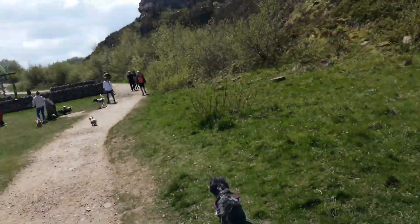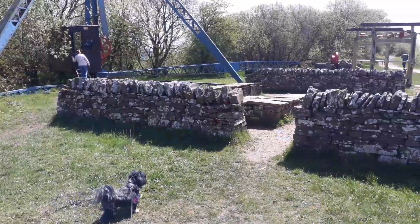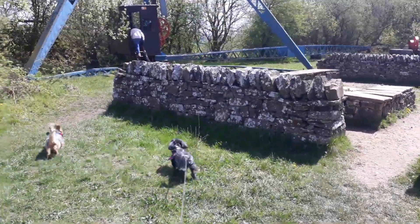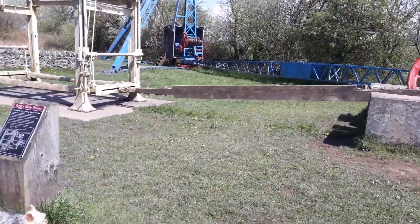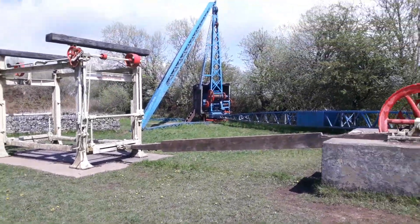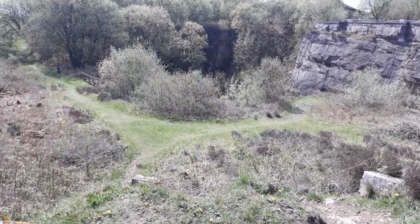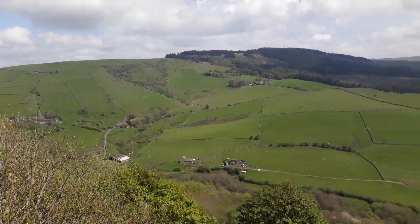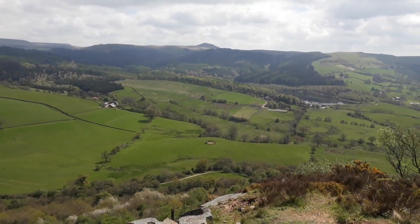So here we are, we're at Tegnole Country Park in Cheshire, come for a walk today, beautiful day. There's some machinery that they used to use in the quarry. Going to show you a bit more of the quarry and a view of it — Cheshire. Not been here before.